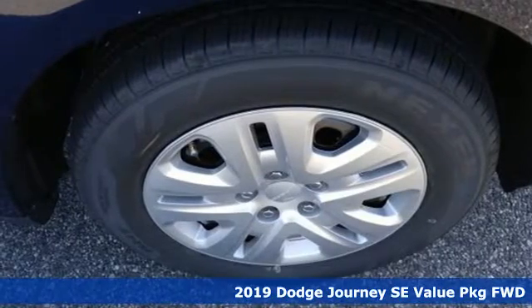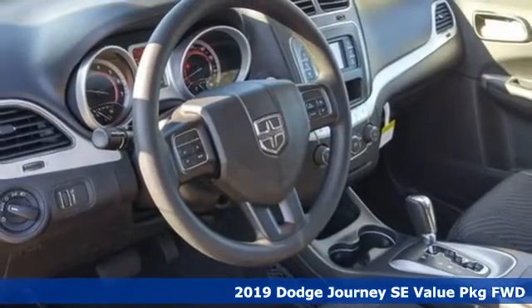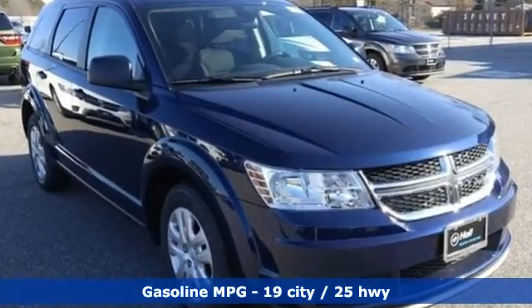It's a new 2019 Dodge Journey. This burly mid-size crossover offers a gratifying interior, a potent engine and impressive fuel economy. A great vehicle is comprised of great features like these.